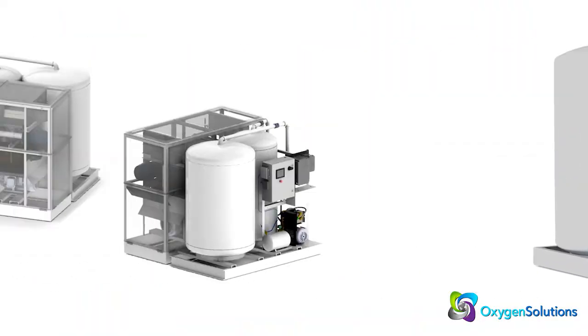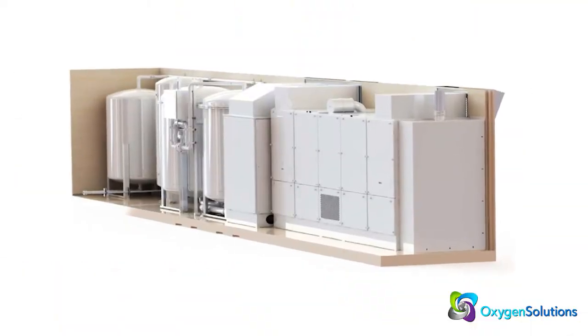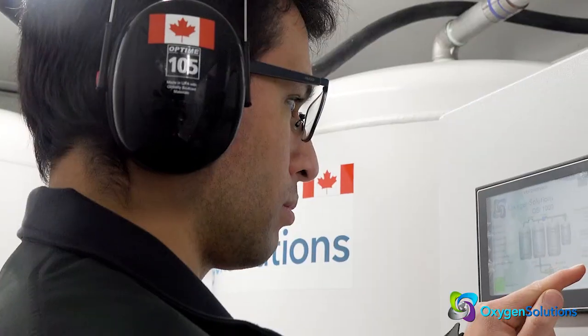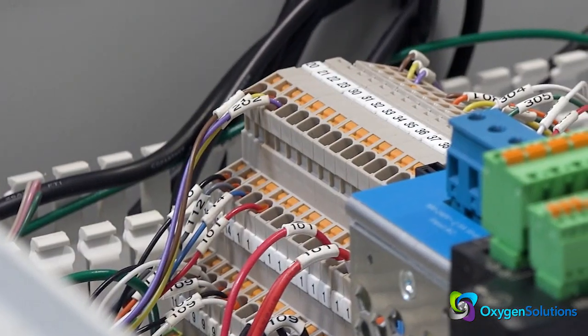Choose from our standard configurations producing from 100 to more than 6,000 kilograms of oxygen per day, or we can design a tailored configuration.